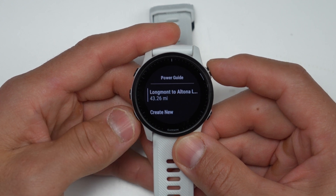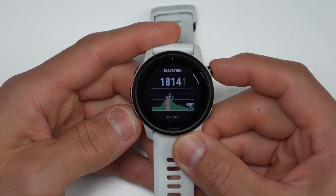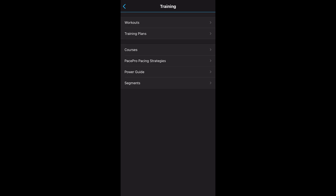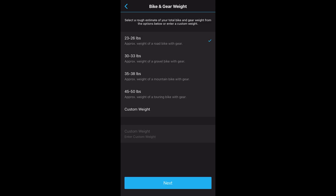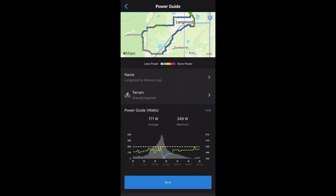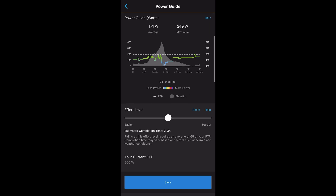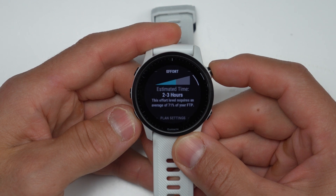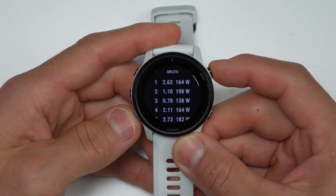Another cycling feature — originally from the Edge 1040 — is power guide. This feature gives you a power strategy for a particular route you set up in Garmin Connect. You create a power guide strategy from a route, and it'll ask for things like your bike weight, the position you'll be in, and other factors. You choose an average power target for that ride and it gives you an estimated completion time. When you use it on your 945 LTE, it gives you power targets at particular points in your ride — like on a flat you should maintain a certain power number, but on a hill it may suggest something different.